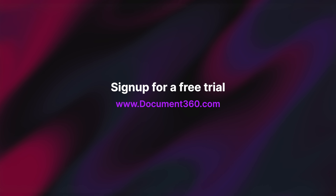That's just a glimpse of all the new features. Check out the release notes linked in the description. Don't forget to sign up for a free trial with Document 360. I'll catch you in another exciting video soon.